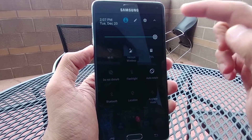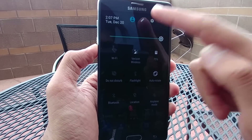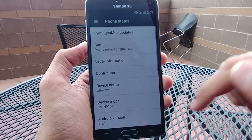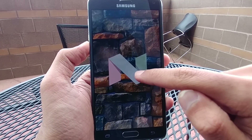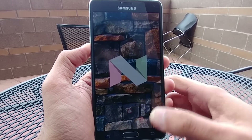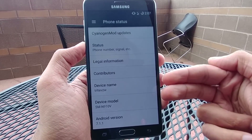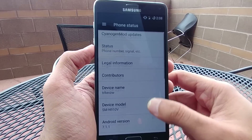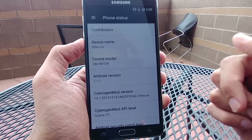Let me show you that it is indeed 7.1.1. It has a very stock-looking notification panel — there you go, Android 7.1.1. It does say it's a Verizon model, but even though I'm using the Sprint model, that's just what the build is based off of. Like I said, it works great — unofficial, right there.